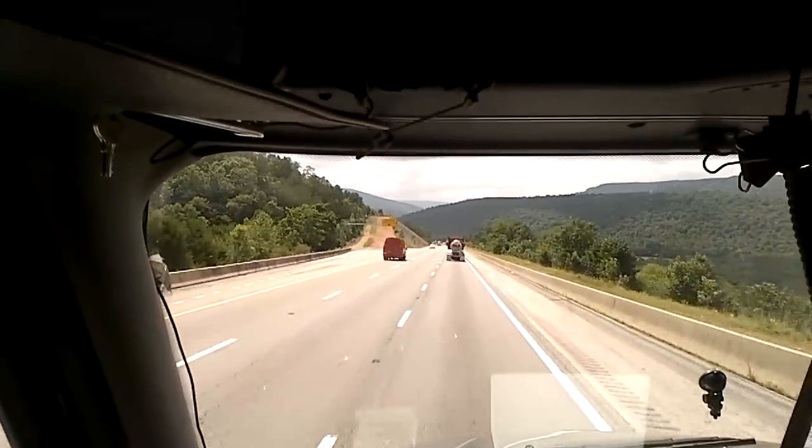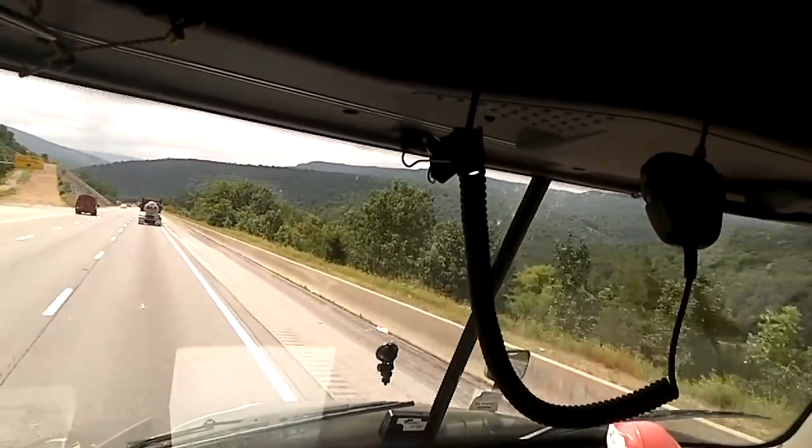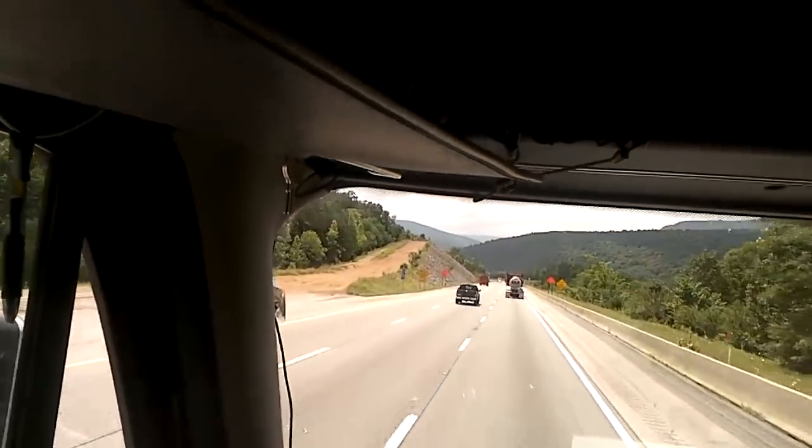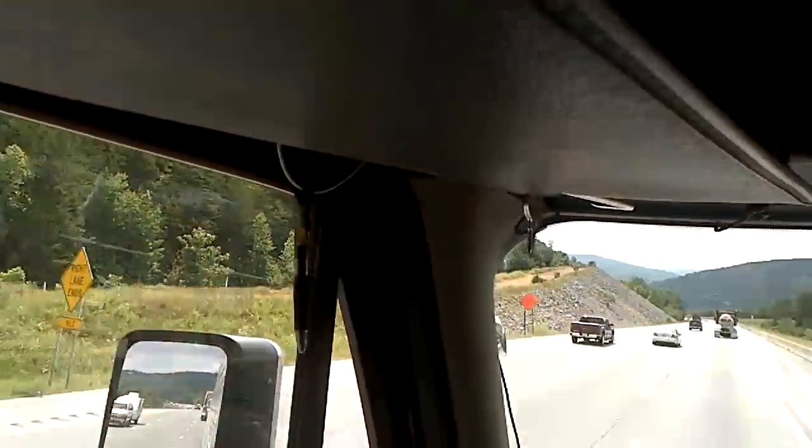Got my coffee. 1700 RPMs - I don't like going over 1700, remember. There's the second runaway ramp at mile marker 139, and it does appear to have been used very recently.